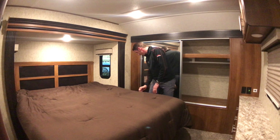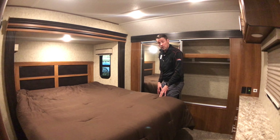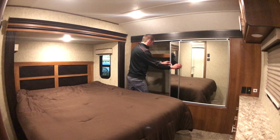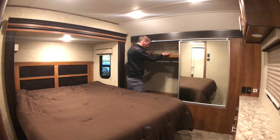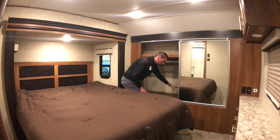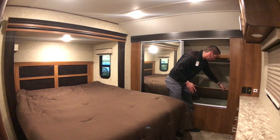Moving around to the left, you have electrical outlets on both sides of the bed — great for CPAP machines, cell phones, and fans. You've got two sliders with mirrors for storage of folded clothes on top, and a rack below for hang-up clothes, plus space in the back for more folded clothes. On this side, there's an access panel to your pass-through storage, allowing you to put larger items through that won't fit through the outside storage.